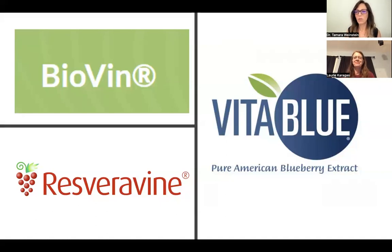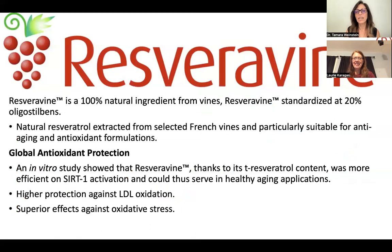And I know you and I discussed that — you agree as well. I just wanted to introduce the ingredients here. So the three trademarked ingredients we have — the first one is Resveravine.